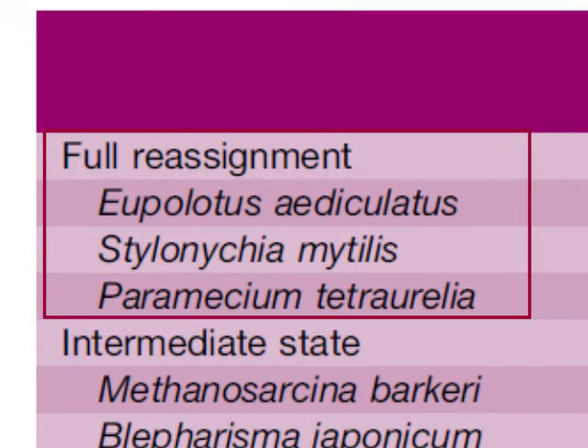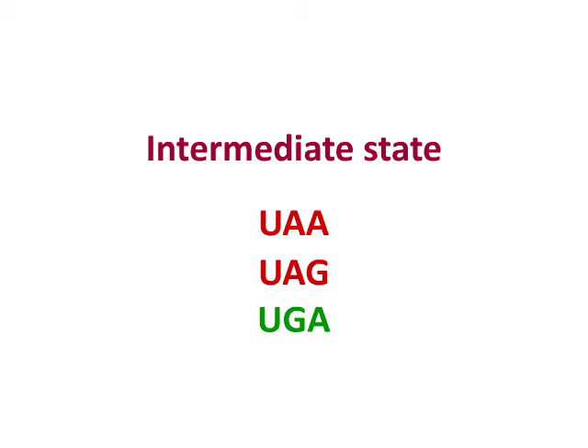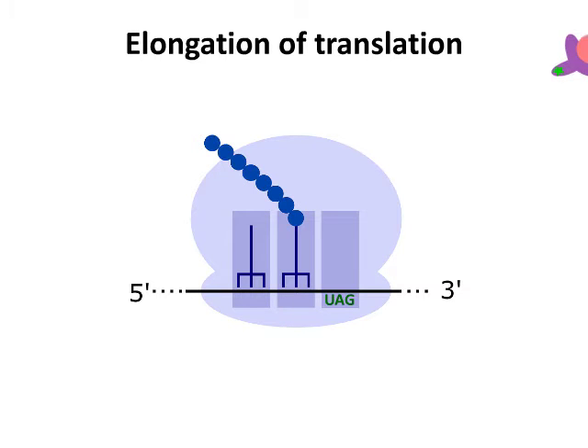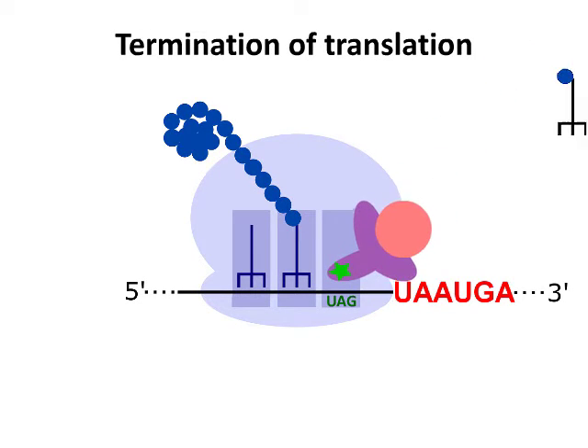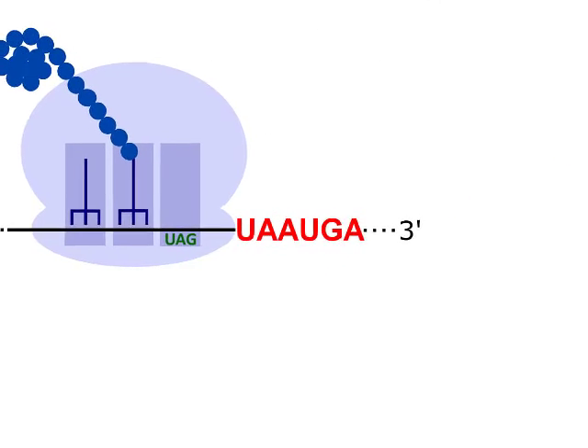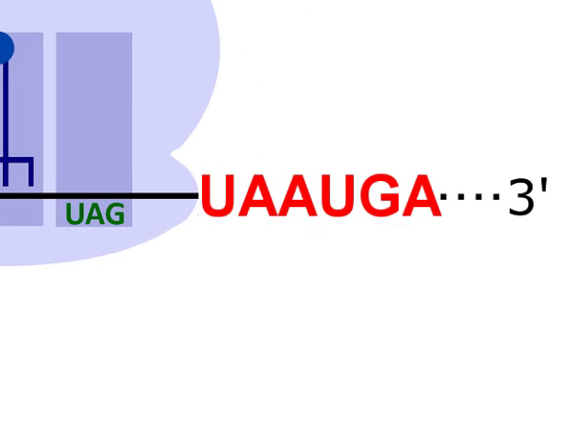In other organisms with genetic code stop codon reassignment, one or two reassigned codons can sometimes serve as stop signals. Mutations in eRF1 can fully change its binding properties — it can still interact with a weak stop codon, but the suppressor tRNA competes with eRF1 for this codon during elongation. During termination, the suppressor tRNA also competes with eRF1 for the weak stop codon, but in these organisms, additional stop signals are located near the weak codon.